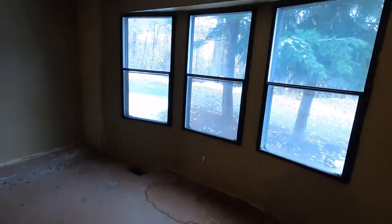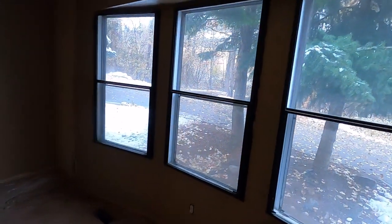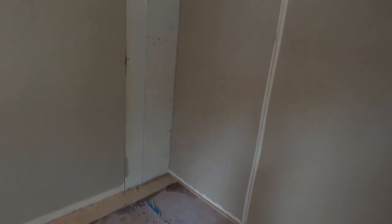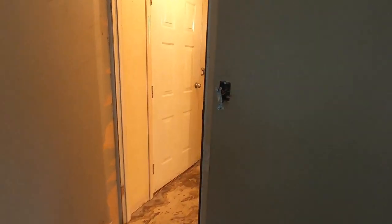This is the front bedroom, which has a nice bow window. We're probably going to take that out and do something more modern. Unfortunately there's no light in this room, but they removed the closet — you can see where it's been taken out. We're going to be putting that closet back in and turning this back into a proper bedroom. This is a split plan.